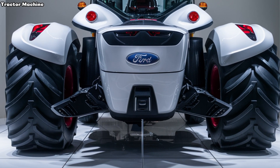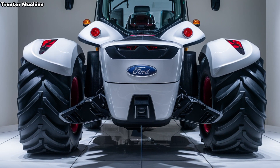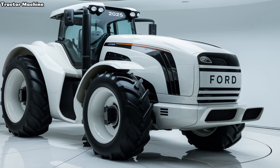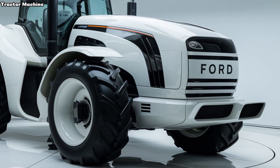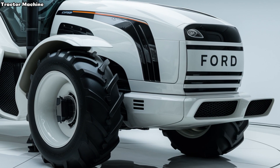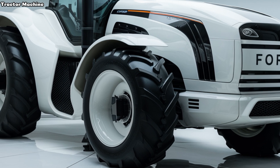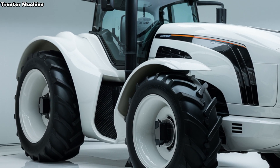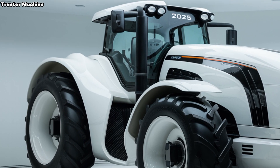In terms of durability, the 2025 Ford 9630 doesn't disappoint. Built with high-quality materials and a robust frame, this tractor is designed to withstand the rigors of heavy use. The reinforced construction ensures that the tractor remains reliable even under the toughest conditions, making it a valuable investment for any farmer.